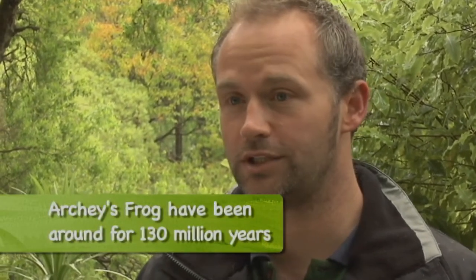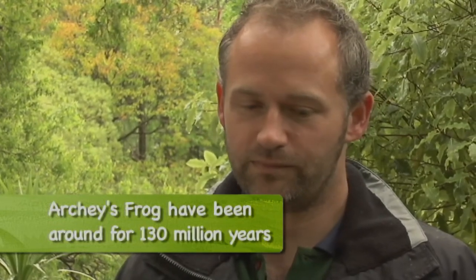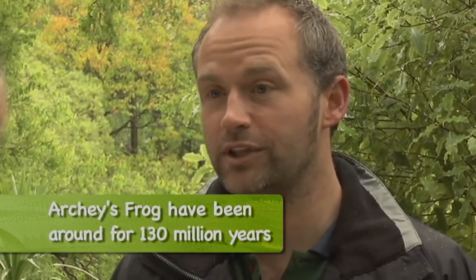Amphibians generally are very sensitive to changes in their environment. The frogs themselves breathe through their skin, and their skin is very exposed and sensitive. So anything like chemicals entering the environment, climate change, or challenges like that will affect them very easily.